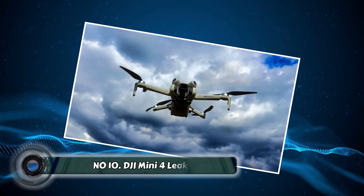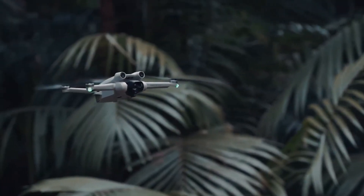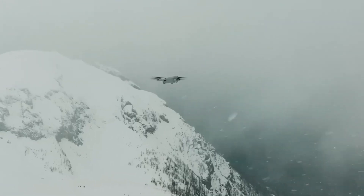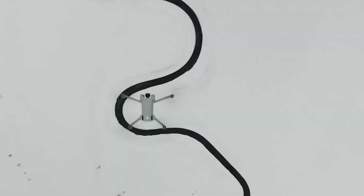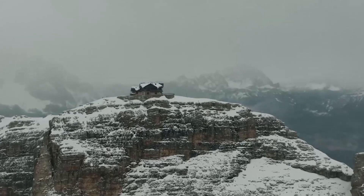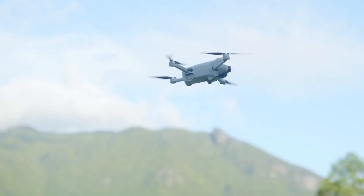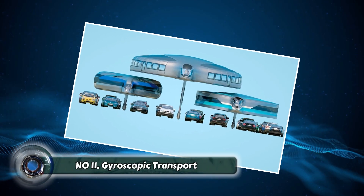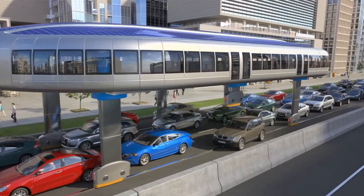Number ten: the DJI Mini 4 (leak). Rumor has it DJI is working on the Mini 4 drone. This tiny powerhouse promises incredible video quality and portability, making it ideal for capturing stunning aerial footage on the go. Keep your eyes peeled for the official release.